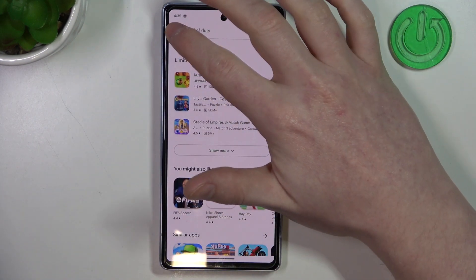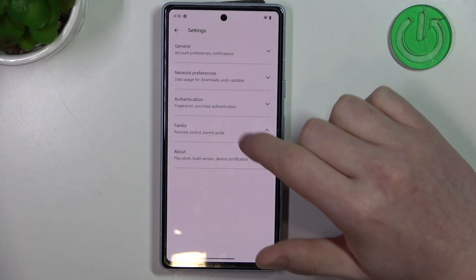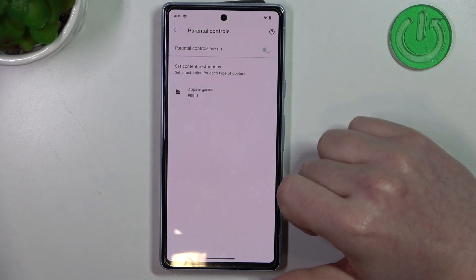To fix this, let's go back, click on your profile picture, head on to your settings, enter Family, and open Parental Controls.